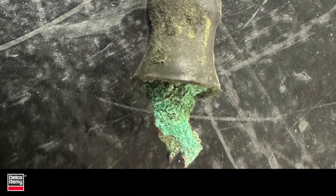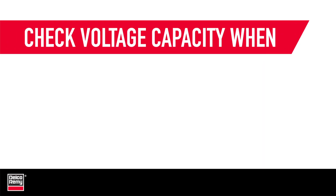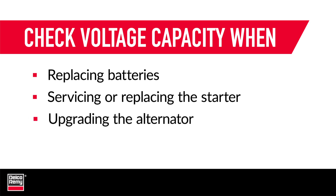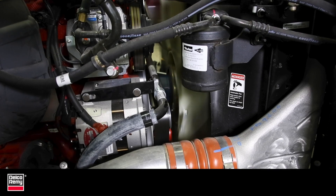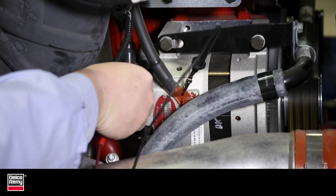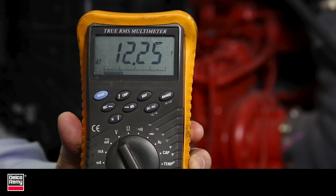To prevent failures caused by excessive voltage drop, be sure to perform voltage drop testing any time you're replacing batteries, servicing or replacing the starter, or upgrading the alternator. Voltage drop testing should also be part of your regular preventive maintenance, as it is the only sure method of determining if there is an adequate current delivery path for optimum starting, charging, battery performance, and life.